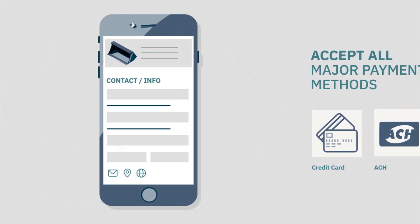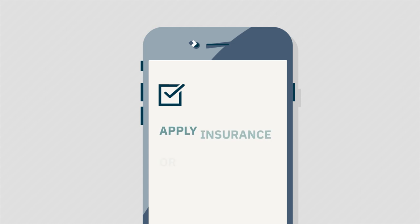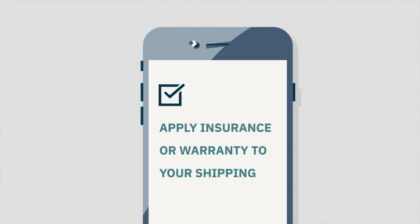PartsHX accepts all major payment methods. Purchase with confidence. Transaction insurance means if you're not 100% satisfied with your purchase, you can return it at no charge.